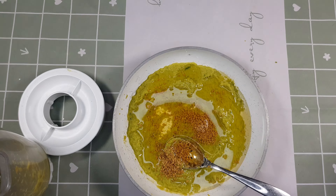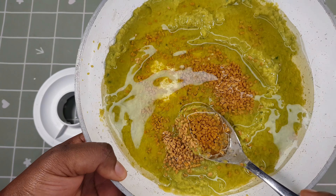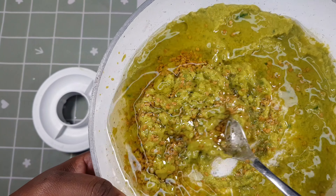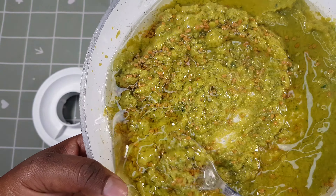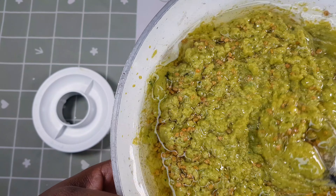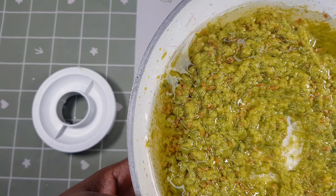Next we're just going to mix our ingredients. Make sure you mix the oil and the mixture thoroughly, ensuring the oil has reached every corner of the treatment — every corner of the ingredients in the pot.